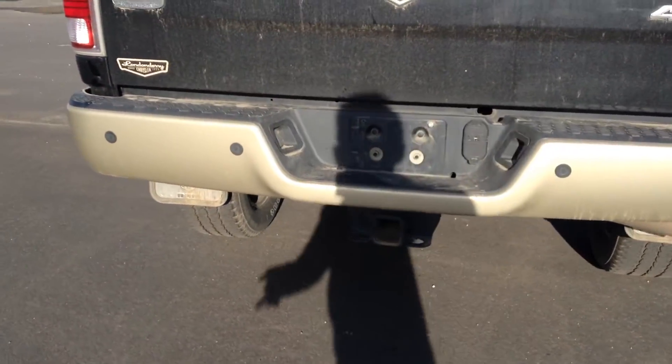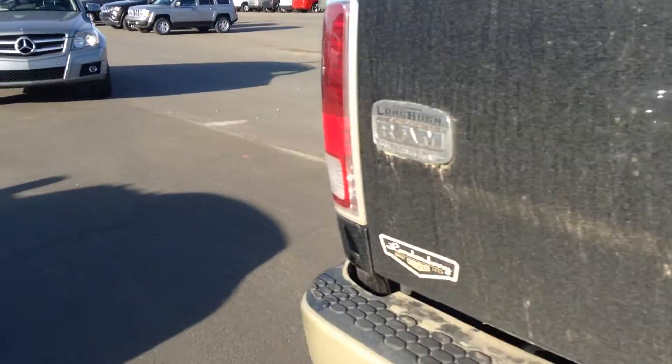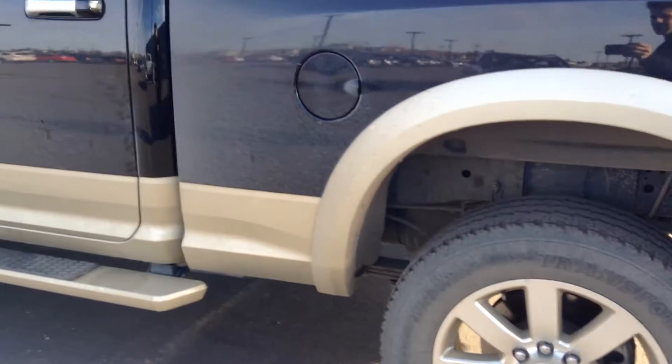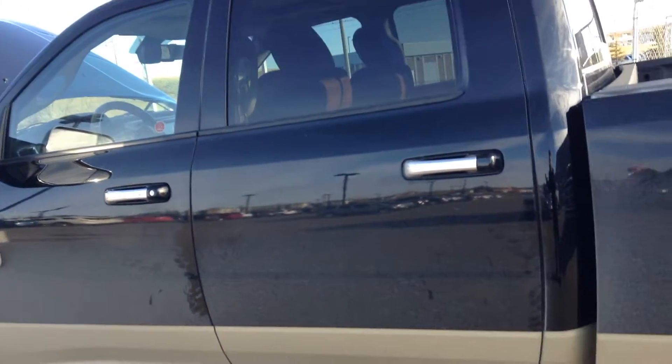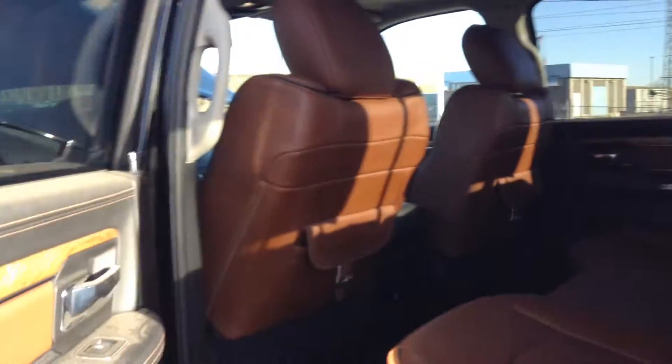Tow package, backup camera, box liner as well — spray-in box liner. Very nice condition. Keep in mind we just took it in today so we'll get it all detailed up. It's gonna look brand new, so you'll be very pleased when you see it clean.